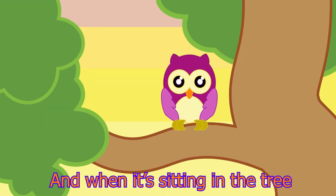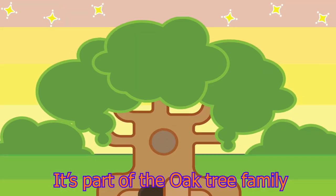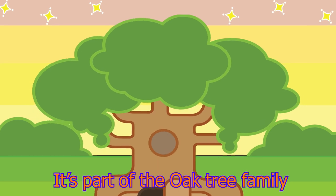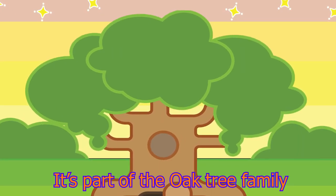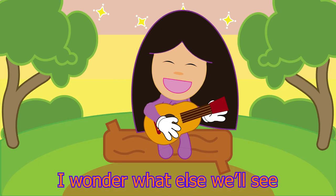And when it's sitting in the tree, it's part of the oak tree family. I wonder what else we'll see.